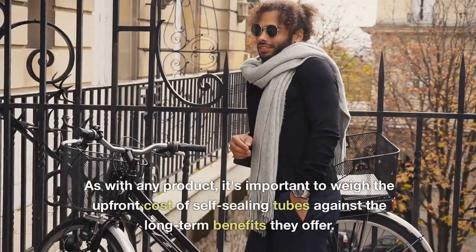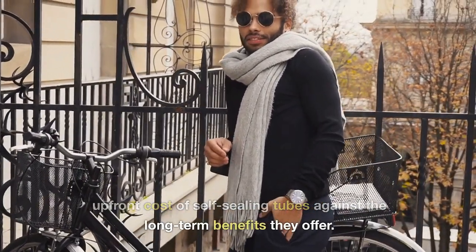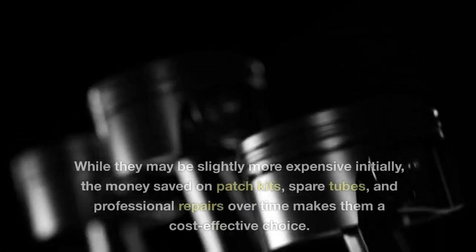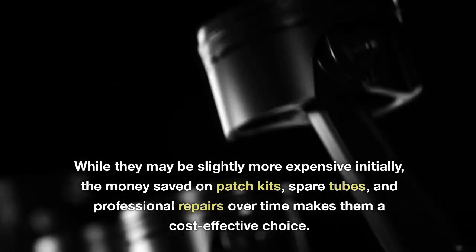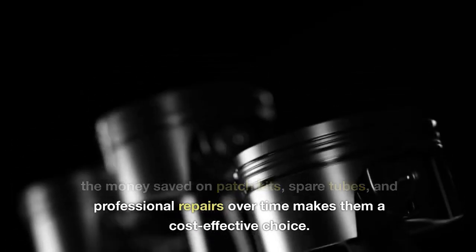As with any product, it's important to weigh the upfront cost of self-sealing tubes against the long-term benefits they offer. While they may be slightly more expensive initially, the money saved on patch kits, spare tubes, and professional repairs over time makes them a cost-effective choice.